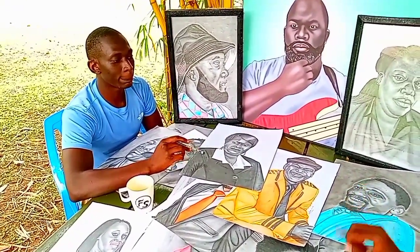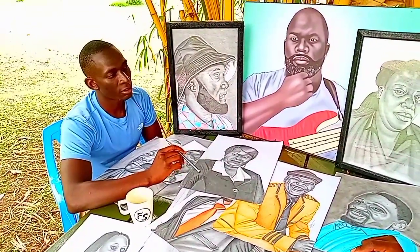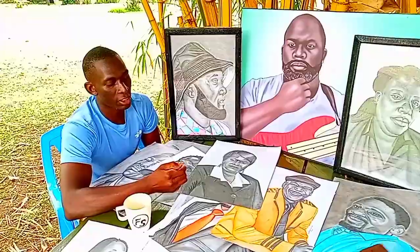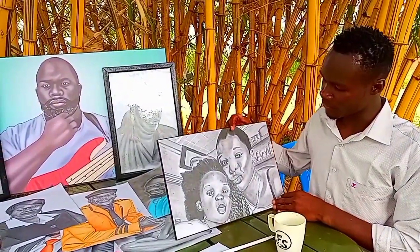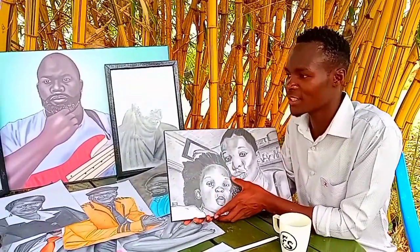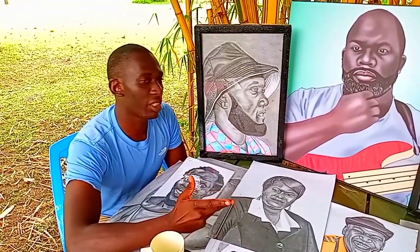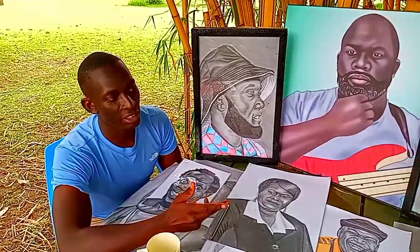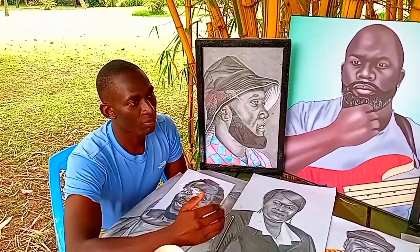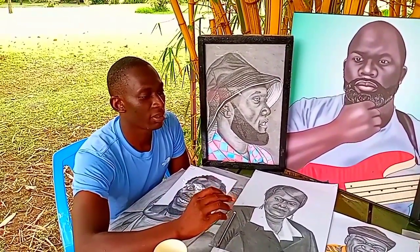Have you ever drawn any politicians? I've drawn big names — I can say I've drawn Mr. Bob Ndolo. And what is your comment on the relation between the government and the art industry? The government is supportive to some extent, but not fully. They tend to specialize on other departments like health and education.